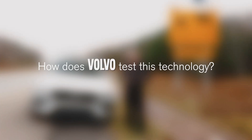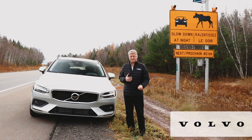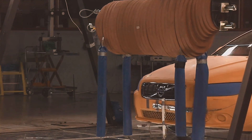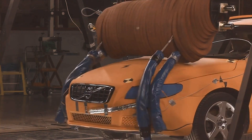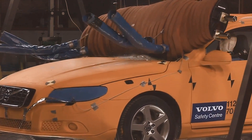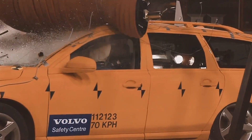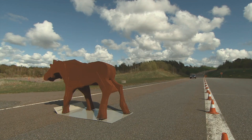Interestingly enough, Volvo is also the only manufacturer that does a moose crash test. In this moose crash test, essentially what happens is we replicate the size, weight, and density of a moose and subject that to an actual physical crash with our car. And there's some footage there that you can actually see how that works.